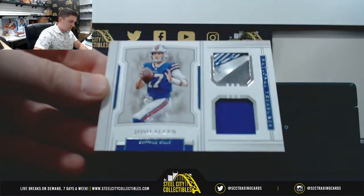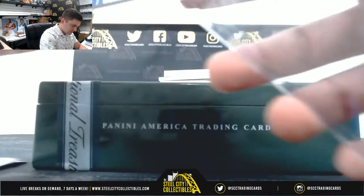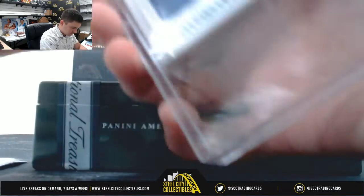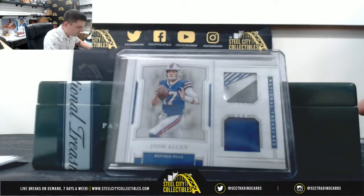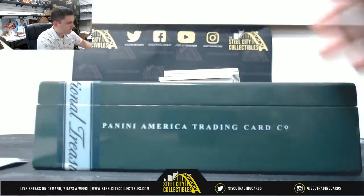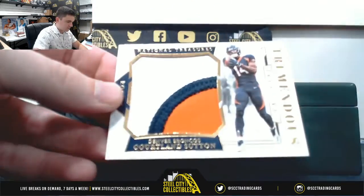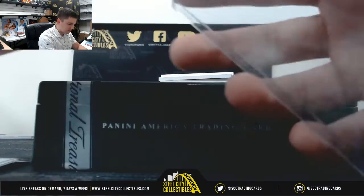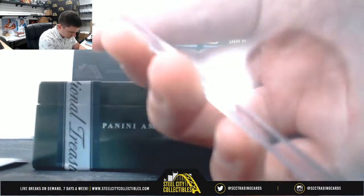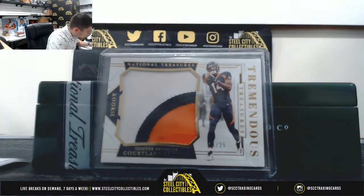Like this one. Josh Allen, 11 of 99 — number 1, Chris. Courtland Sutton, could have a big year — 4 of 25, Tim. Nice three-color patch.